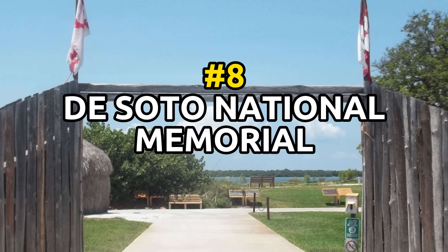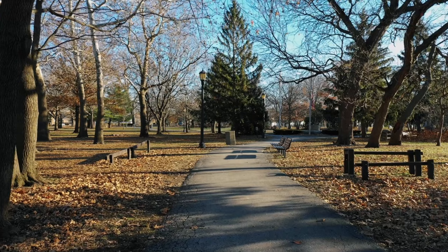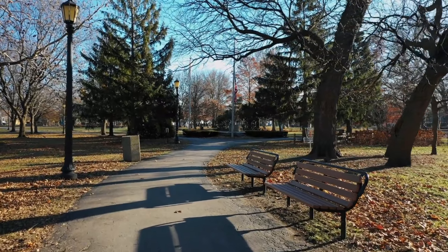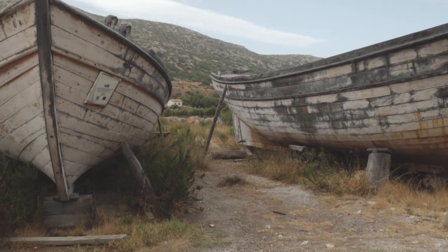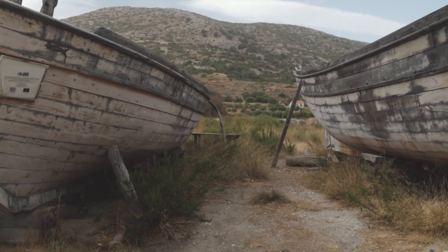Number 8: De Soto National Memorial. This park commemorates the 1539 landing of Spanish explorer Hernando de Soto and his expedition. Visitors can hike, bike, and take part in ranger-led activities like beach walks and bird watching. Explore the park's historic sites, like the De Soto landing, which marks the spot where De Soto and his men first landed in Florida.